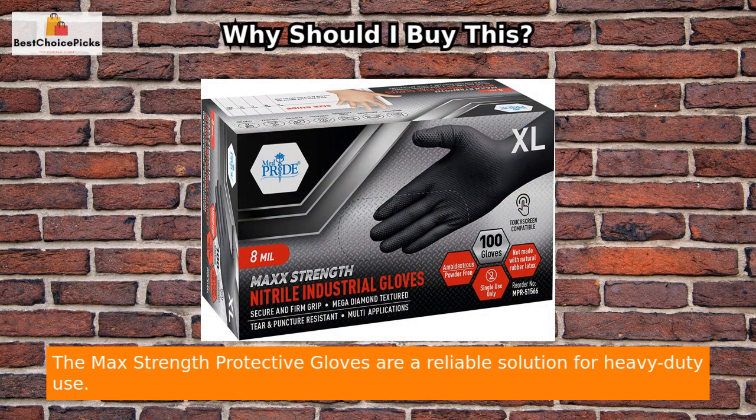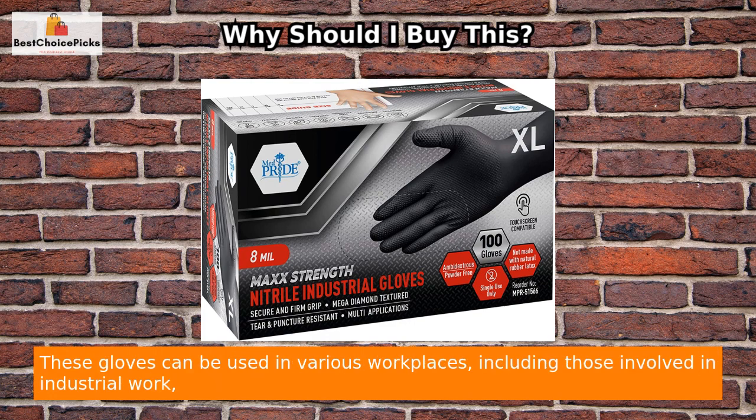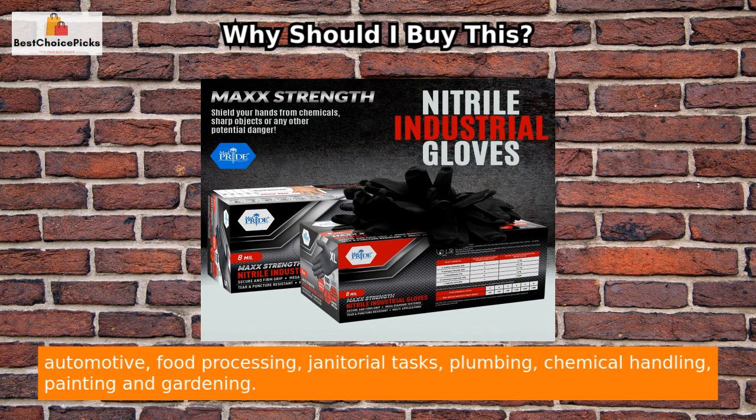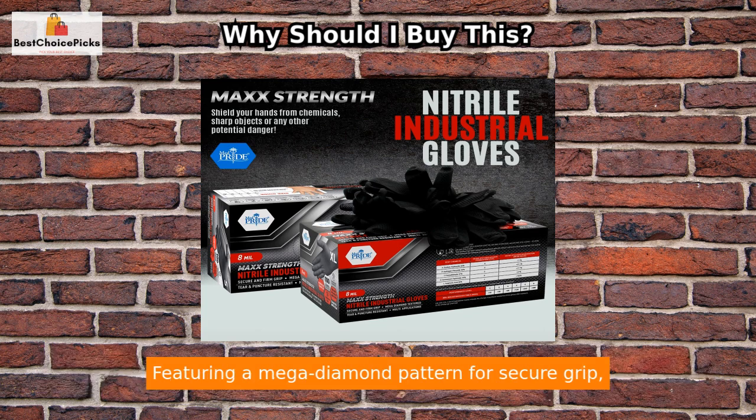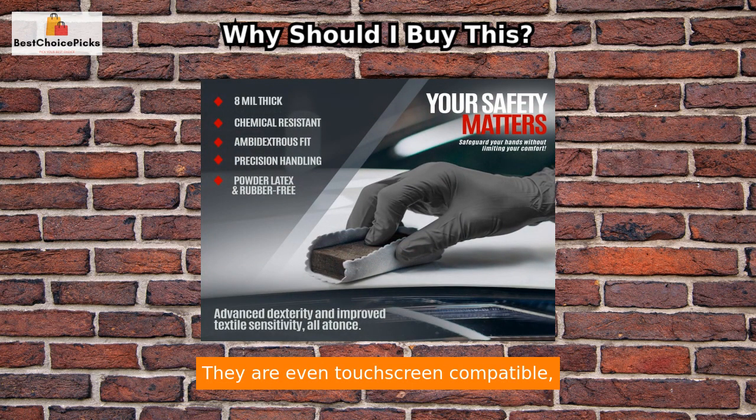The Max Strength protective gloves are a reliable solution for heavy-duty use. With a thickness of 8 mil, they provide unbeatable durability, tear and puncture resistance. These gloves can be used in various workplaces including industrial work, automotive, food processing, janitorial tasks, plumbing, chemical handling, painting, and gardening. Featuring a mega diamond pattern for secure grip, the gloves offer advanced dexterity and excellent tactile sensitivity.